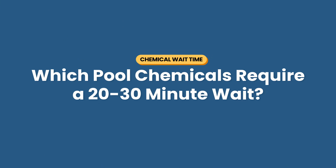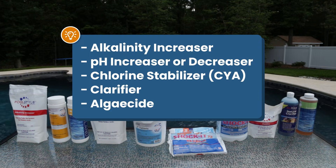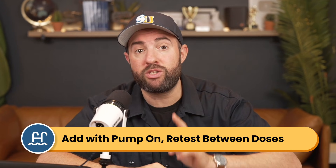Here are some chemicals that don't require an extra long wait. For these common chemicals, you only need to wait 20 to 30 minutes to swim after adding them to the water: alkalinity increaser, pH increaser, pH decreaser, chlorine stabilizer or CYA, clarifier, and algaecide. Be sure to add your chemicals with the pump and filter running so they can circulate, and retest your water between dosing.